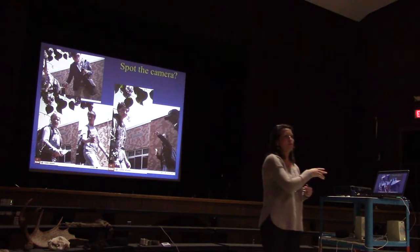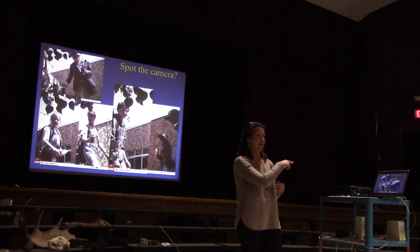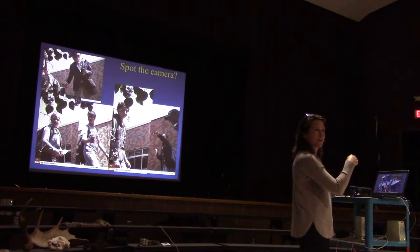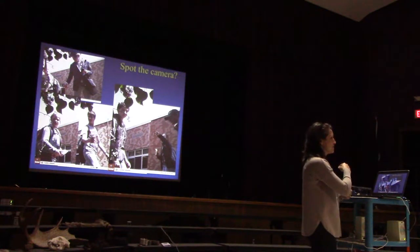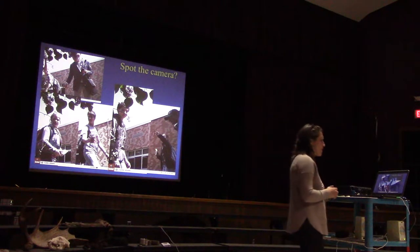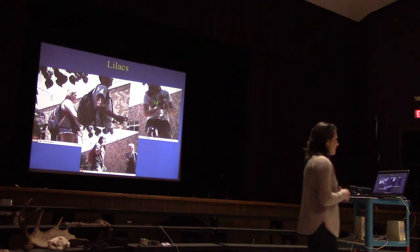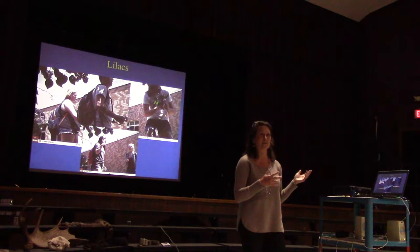I think there are some people who may have seen the camera, but I'm not sure. Any of these people in the audience? The middle guy knows. So some people, I think, saw the camera and understood something was going on. My one observation I wouldn't have predicted is that three people picked lilacs off the bush next to the camera.